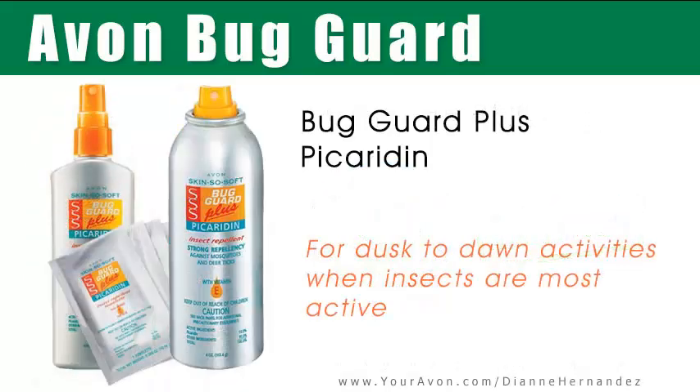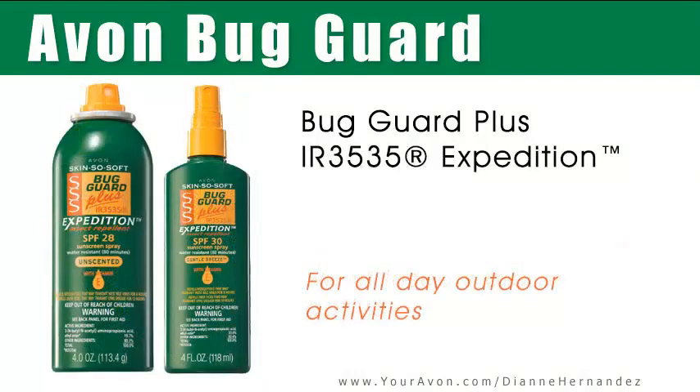There are three varieties of Avon Bug Guard. All are DEET-free, and depending on the time of day and the type of outdoor activity, that will determine which Avon Bug Guard would be right for you.